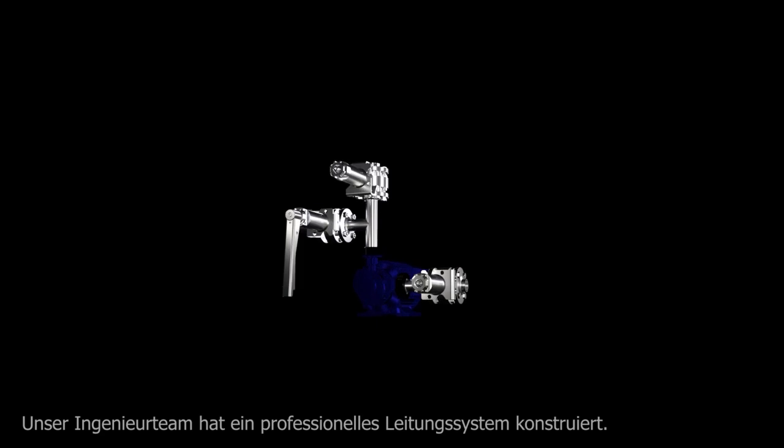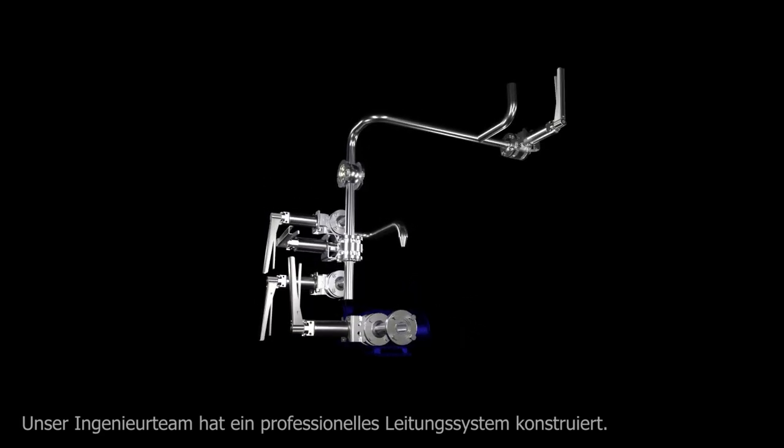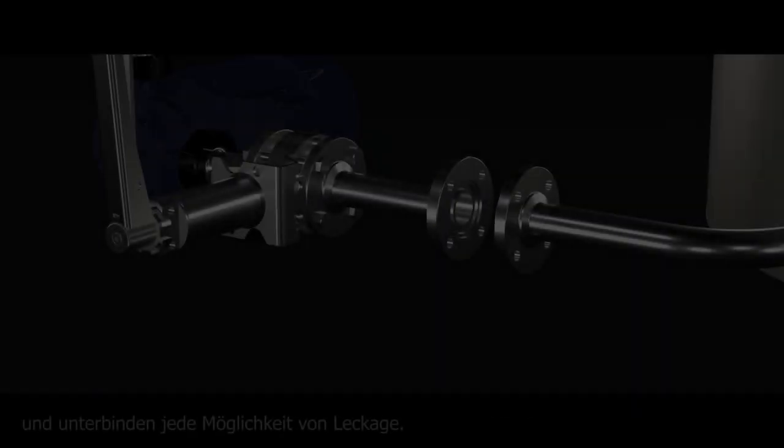Our engineering team achieved a professional piping system that opens new possibilities. Premium components ensure high precision mechanisms and guarantee zero leakage.